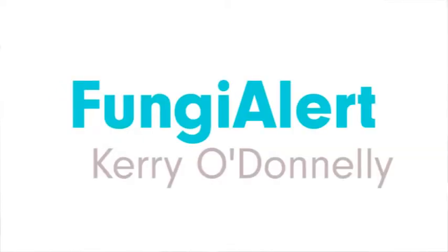We're on to the final three presentations of the Venture Catalyst Challenge. Next up, we have Kerry from Fungi Alert.